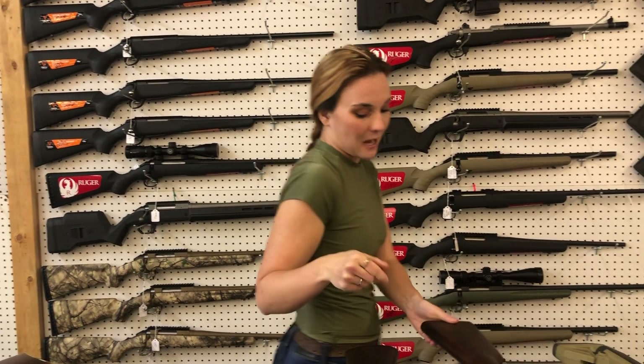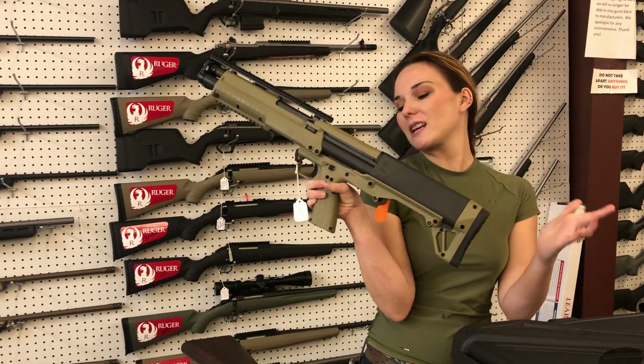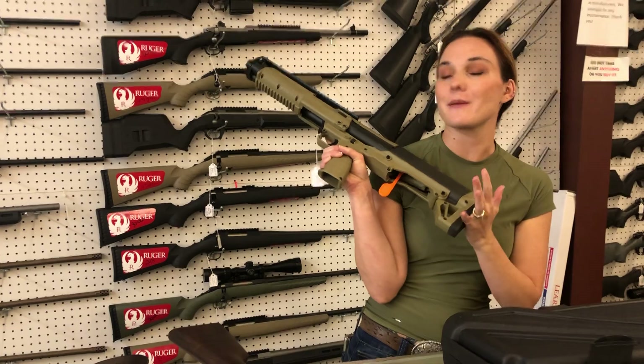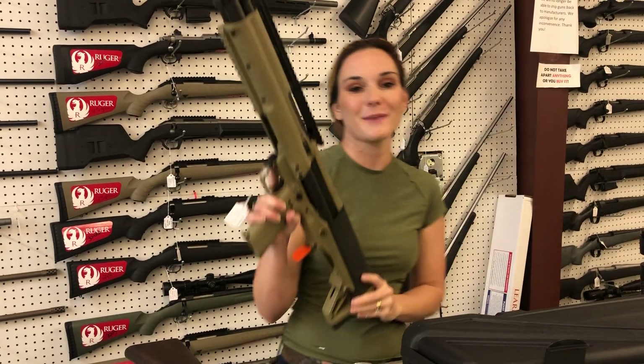Last but definitely not least y'all — Kel-Tec KSG in Flat Dark Earth, she is 825. I've also got the same gun in OD Green — we can be twins. Y'all get down here, check out all the great deals. You don't want to miss out. We'll see y'all later, bye y'all.